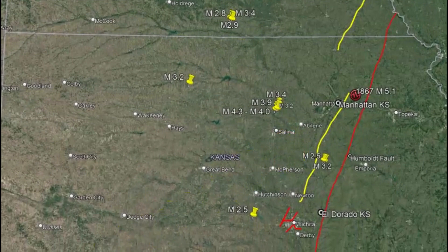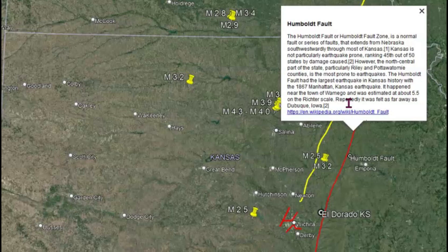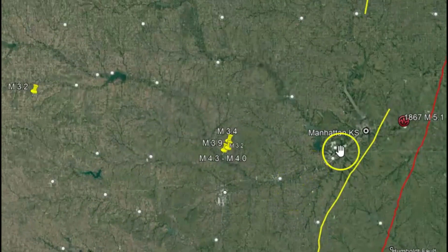It does say that Kansas is not particularly earthquake prone — 45th out of 50 states by damage caused by earthquakes. The Humboldt fault had the largest earthquake in Kansas history in 1867 near Manhattan. That was a 5.5 and was felt as far away as Dubuque, Iowa. It's not far from Manhattan.